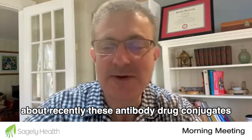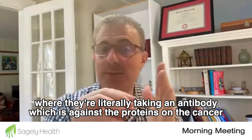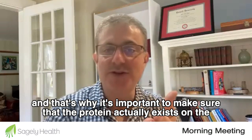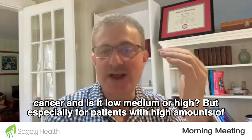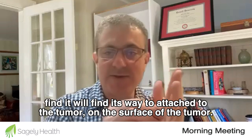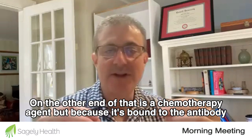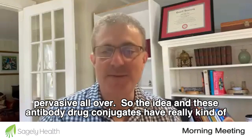We talked about antibody drug conjugates, where they're literally taking an antibody which is against a protein on the cancer. That's why it's important to make sure that the protein actually exists on the cancer and whether it is low, medium, or high. Especially for patients with high amounts of that protein, you'd expect that you can inject that antibody and it will find its way to attach to the tumor surface. On the other end of that antibody is a chemotherapy agent, but because it's bound to the antibody, it's not freely floating around and circulating pervasively all over.